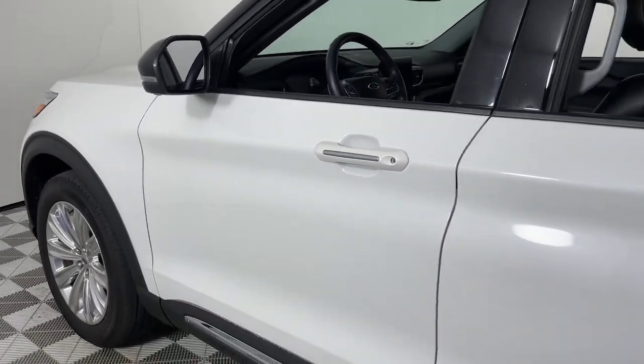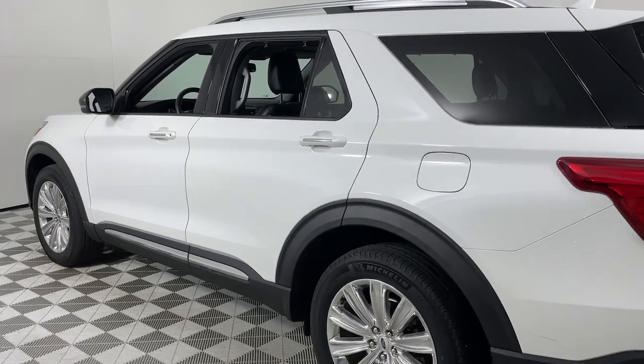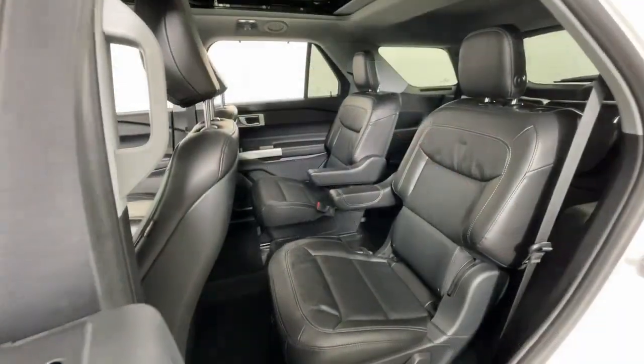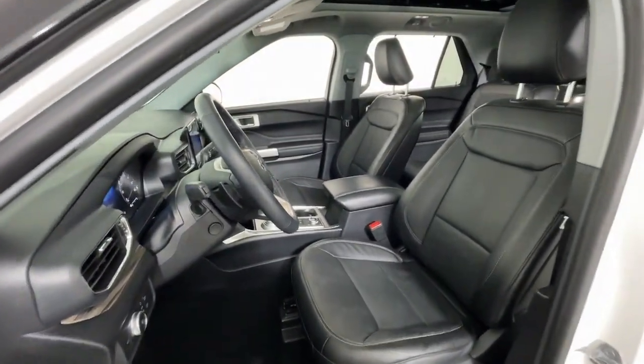Hop into the 2020 Ford Explorer. With less than 25,000 miles on the odometer, this vehicle provides excellent value. Take on every project with confidence in this spacious, versatile Explorer.